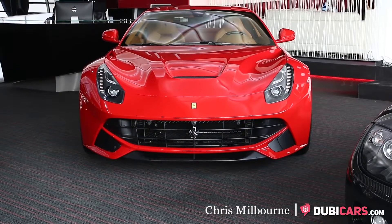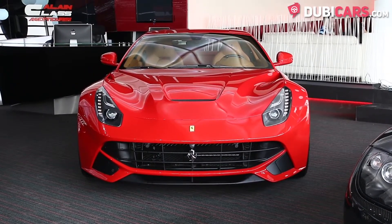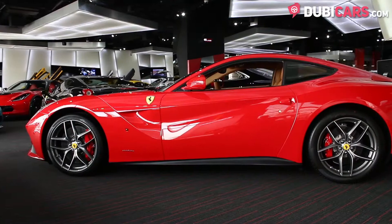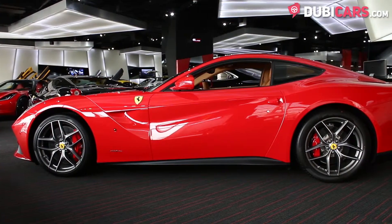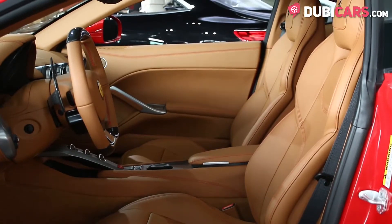Hello, this is Chris at DoobieCars.com and in this video we'll be having a look at a 2015 Ferrari F12 Berlinetta, which is available at Allain Class Motors. The Italian sports car is painted red and the two leather seats inside are tan.